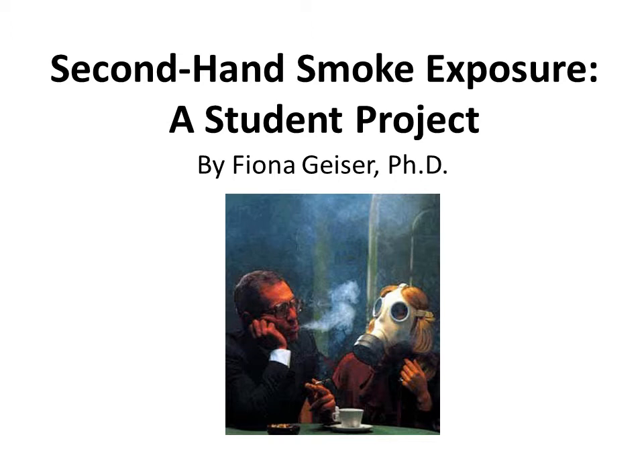In our medical assistant class, we deal with the topic of smoking cessation because the medical assistants are expected to interview patients on their smoking status. In the course of this training, one of the students last spring was very concerned about her exposure to second-hand smoke. She was a former smoker and had achieved that with great difficulty, yet she was still socializing and even living with the smokers in her lives.